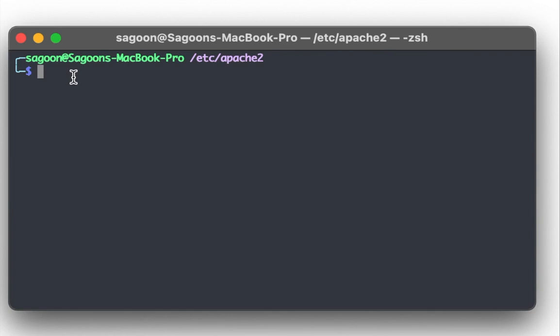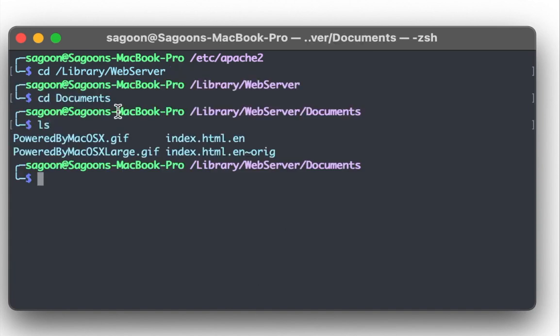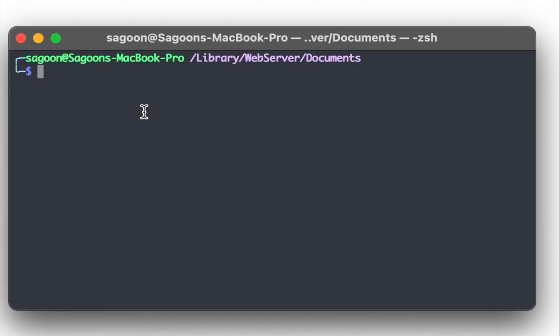Navigating to that path — 'cd /Library/WebServer/Documents' — we can see the file is called 'index.html.en'. Opening it confirms it's the 'It Works' page. That's the file we'll be replacing with our cloned site.